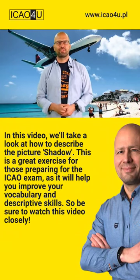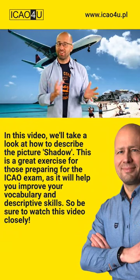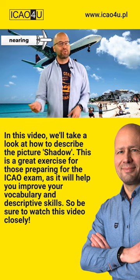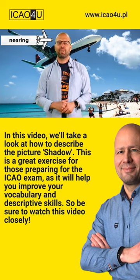Welcome to the photograph description stage of the test. Beautiful holiday type of image today. As a matter of fact, summer is nearing and so is the aircraft in this photograph.